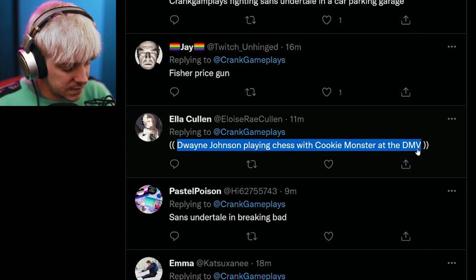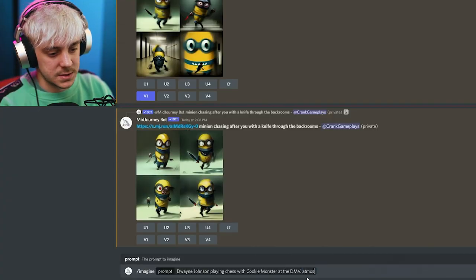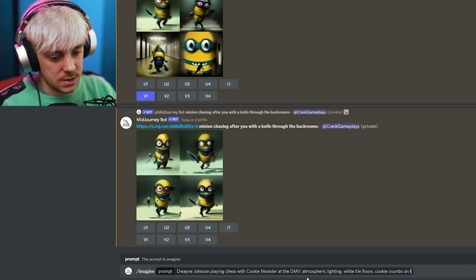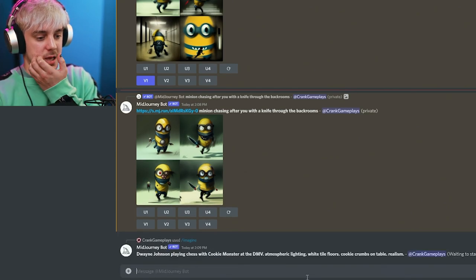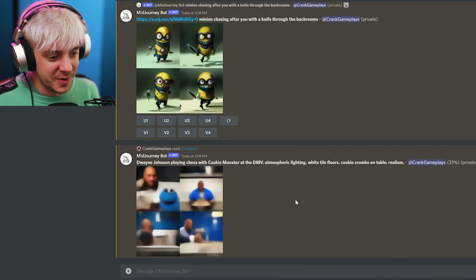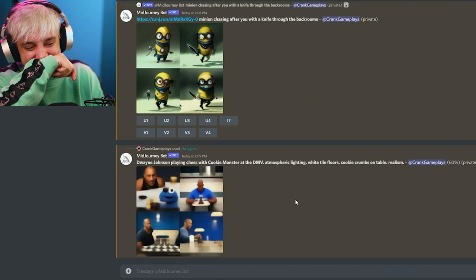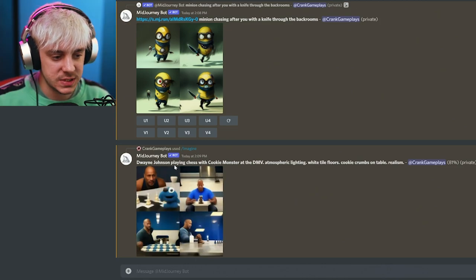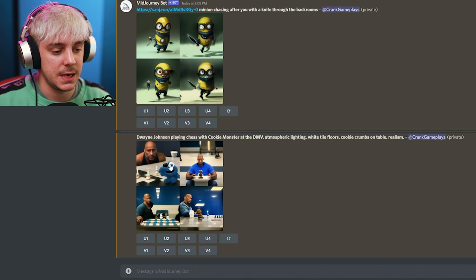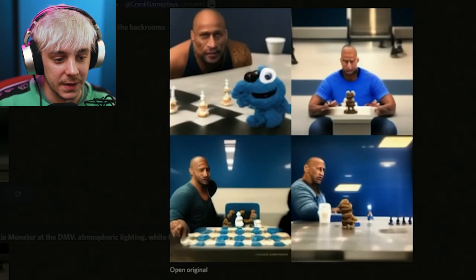This one's pretty good: 'Dwayne Johnson playing chess with the Cookie Monster at the DMV.' That's fairly detailed. I'll add more — 'atmospheric lighting, white tile floors, cookie crumbs on table, realism.' That gives it a fair amount to work with. It looks like he's on a Zoom call. With specific people the AI probably has a harder time — if you just say 'person playing chess with the Cookie Monster' it can make whoever. That third one is pretty good — let's upscale it.